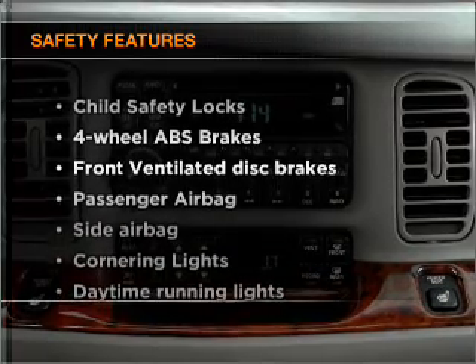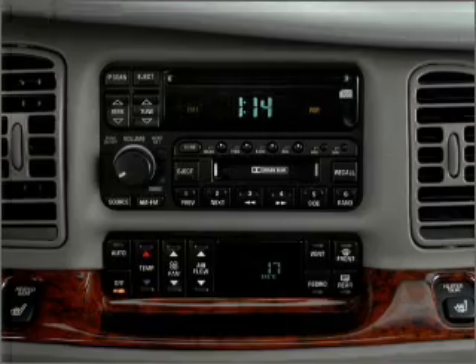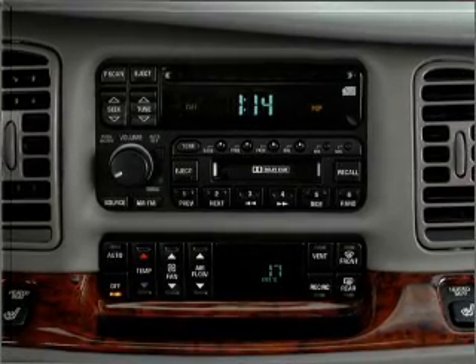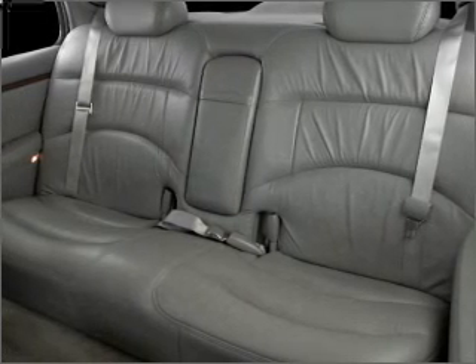If safety is a high priority, rest assured knowing that these top safety components are included: front ventilated disc brakes, passenger airbag, side airbag, daytime running lights. Call today to schedule a test drive.